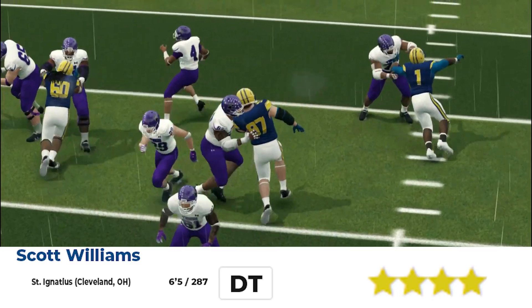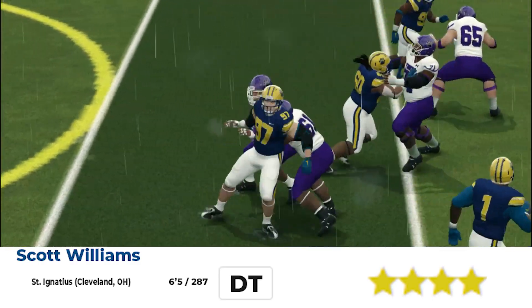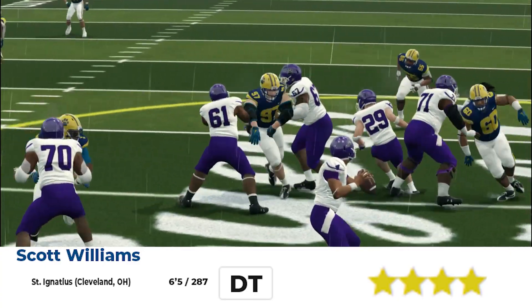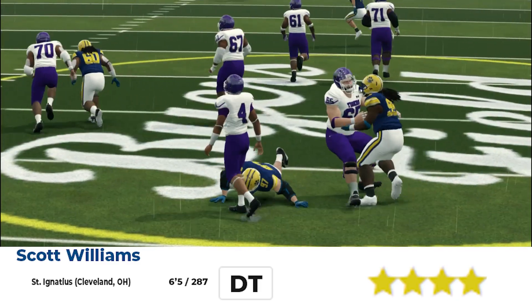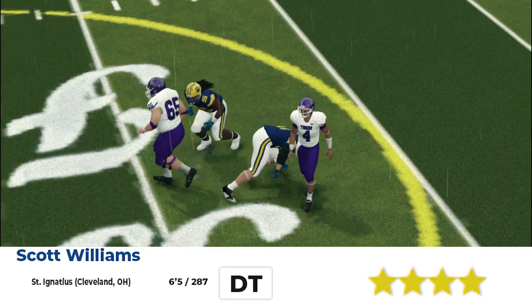Next, we got Scott Williams, defensive tackle from St. Ignatius again. 6'5", 287. Nice spin move — he beat a double-team. Get off me. Look at the pressure right here. I'm Scott Williams.